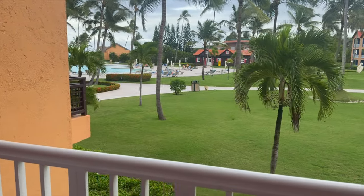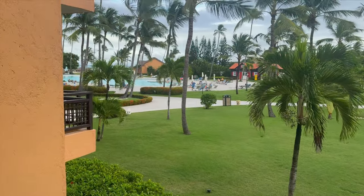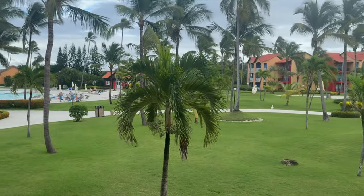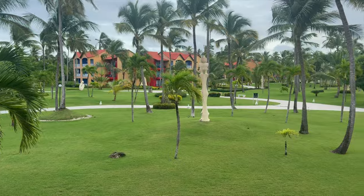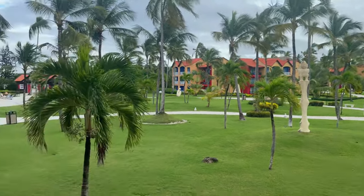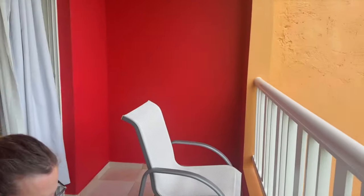More info on that in another video, but take a look at this view. We thoroughly enjoyed our stay at the Punta Cana Princess and would definitely come back here again, especially at this price point. All in, we paid approximately $2,700 US for 10 nights, and that includes the VIP package upgrade.